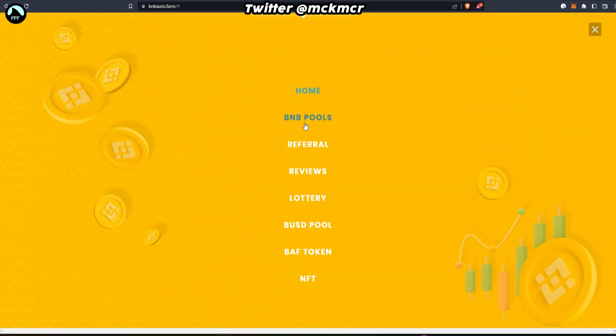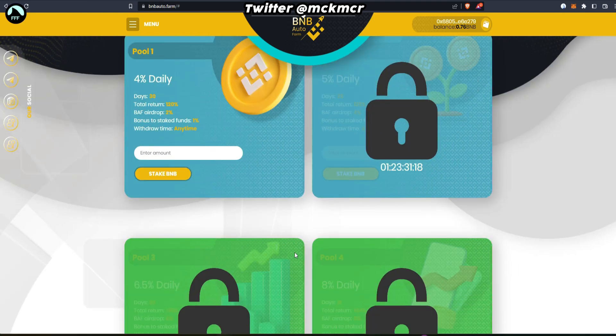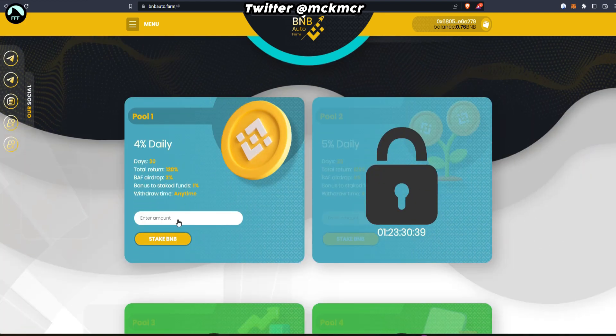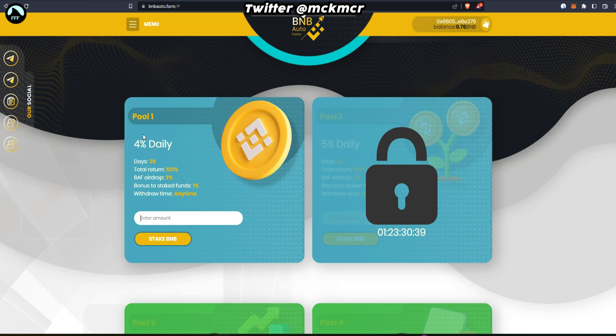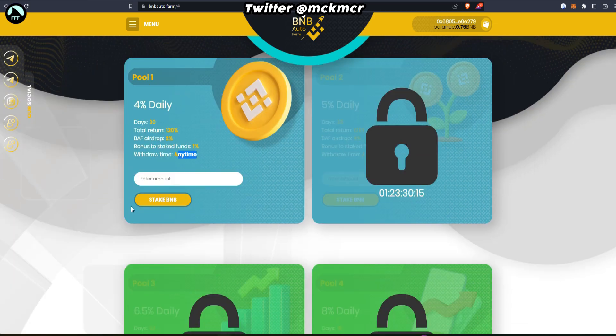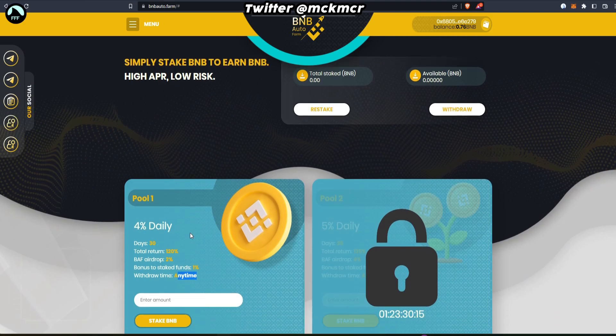Once you connect your wallet you'll see it in the corner. From the main menu go to BNB Pools — that's where the BNB pool is. As you can see, the other pools are still locked so we can only access this one. It's exactly as it says: 30 days, 120 percent return. Every two days the other pools will be unlocked. You can stake BNB and get four percent a day, with anytime withdrawal.